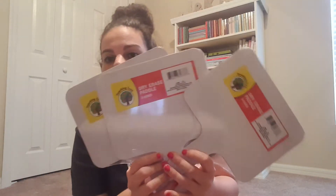This is two trips to the Dollar Tree. I got some dry erase paddles — you can write on these and they can show their answers. We like to do a lot of competitions, so I thought that was cute.